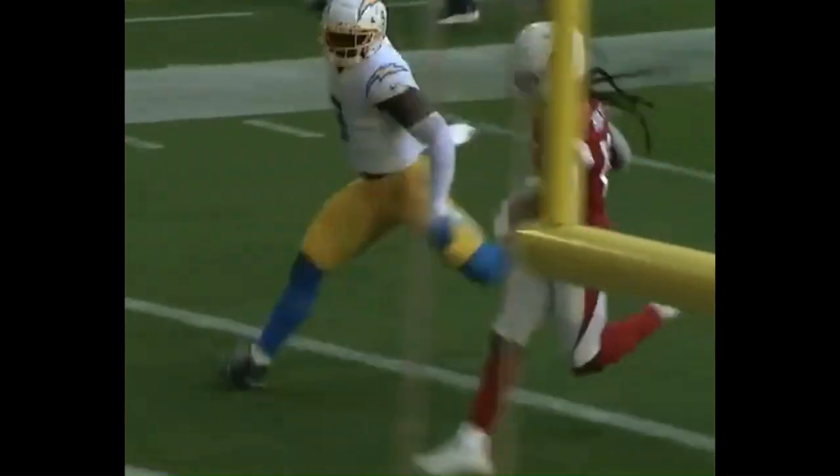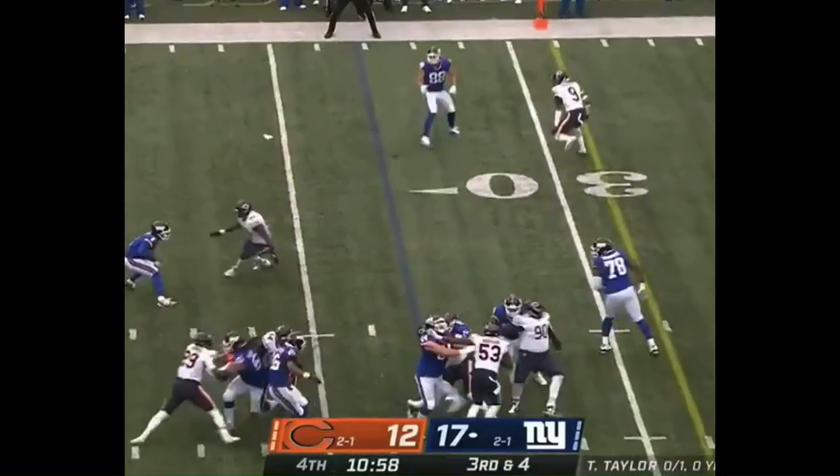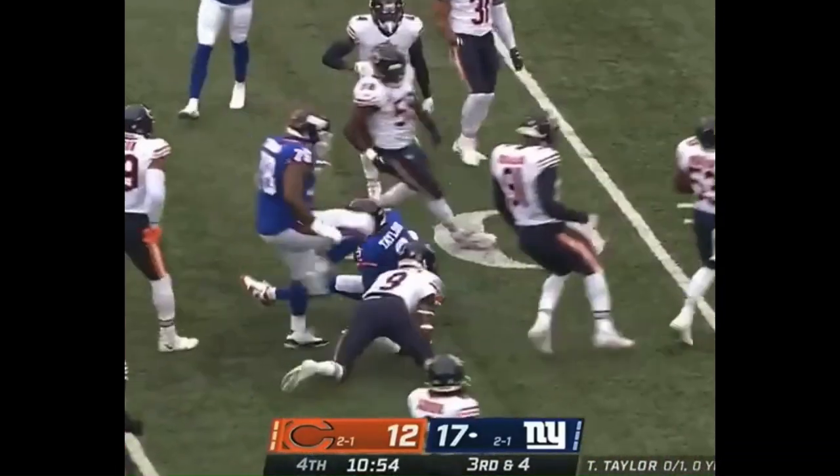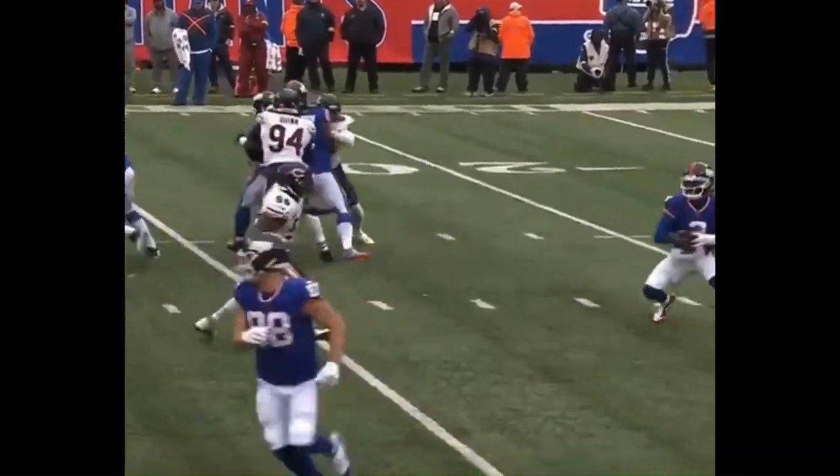No flag on the field. It's a high snap pulled down by Taylor. Got away from Smith and got a first down. Tyrod Taylor makes it happen.